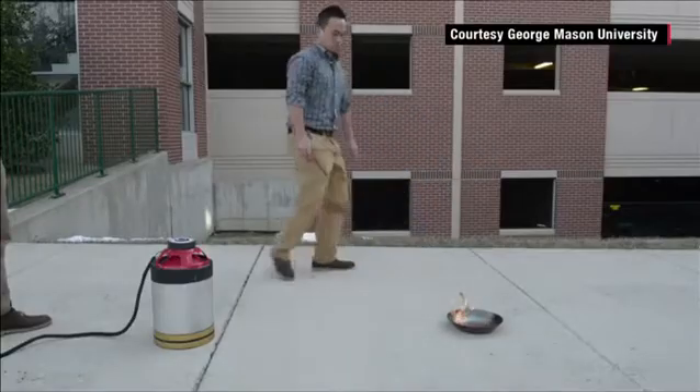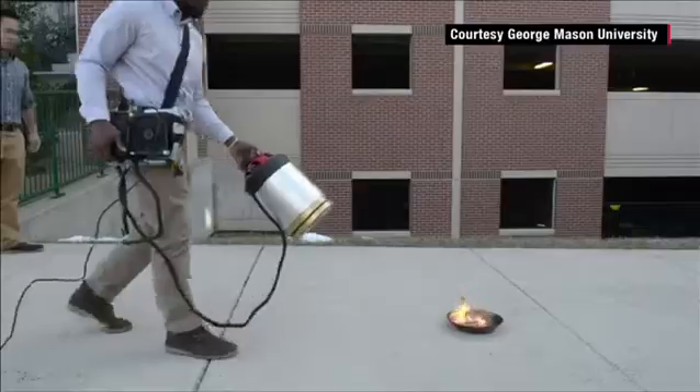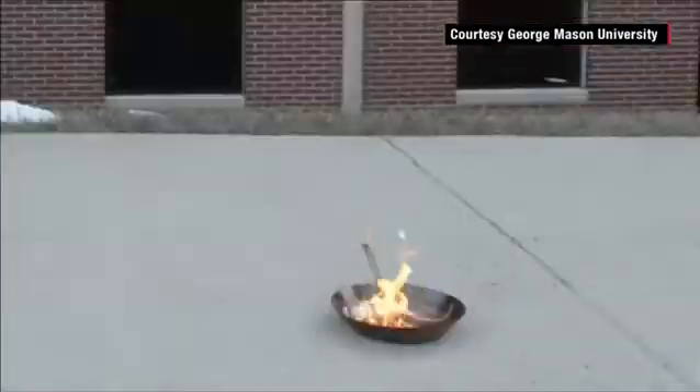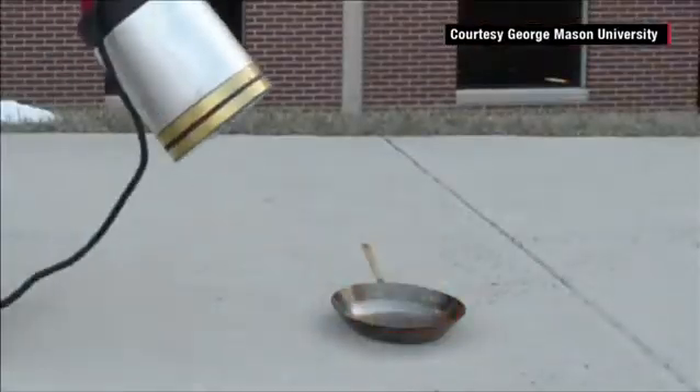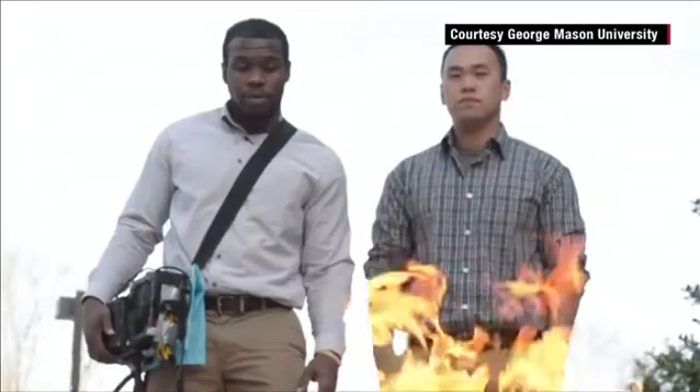Two undergraduates at George Mason University in Virginia created a device that they say puts out fires with nothing but sound. Look at that. They say the idea is similar to blowing out a candle — the sound waves disrupt the oxygen that's feeding the flame.